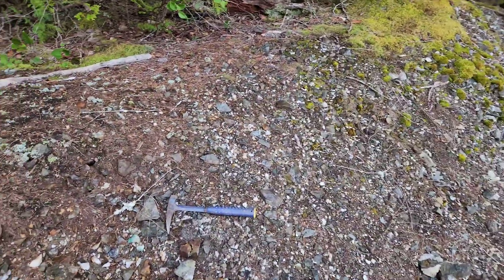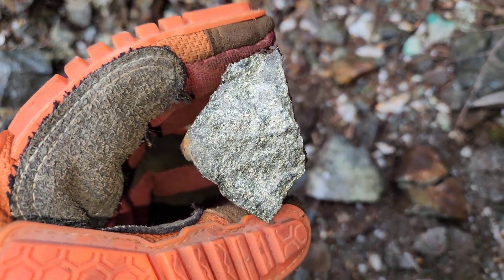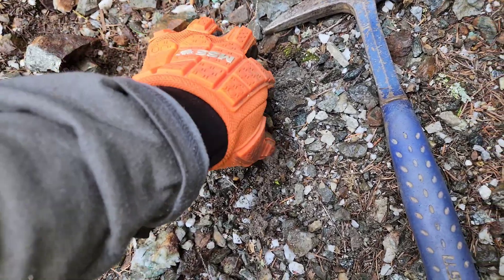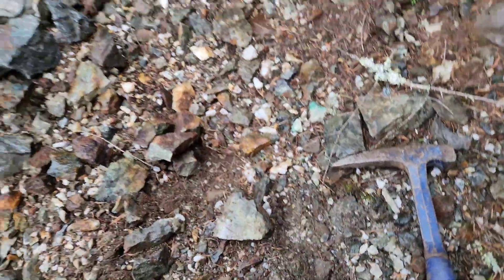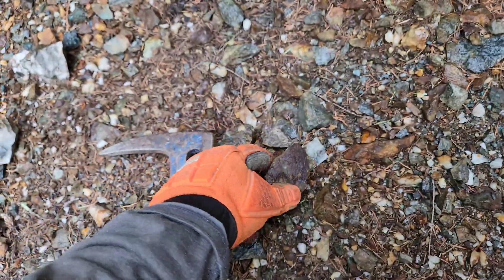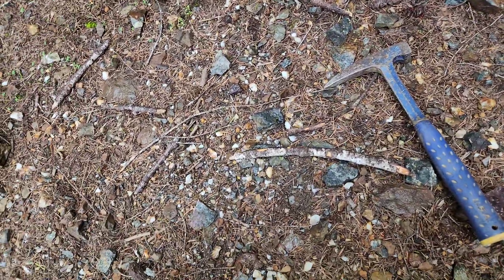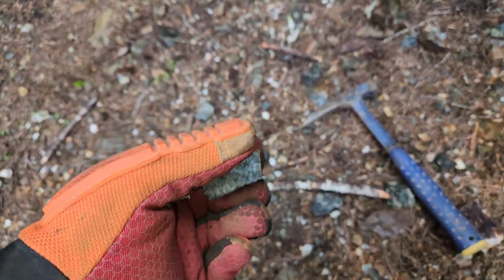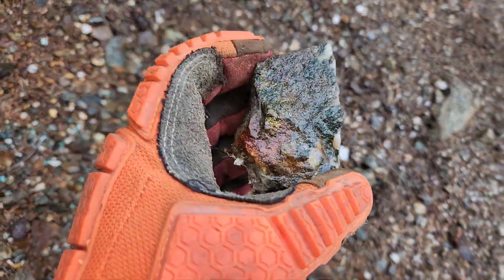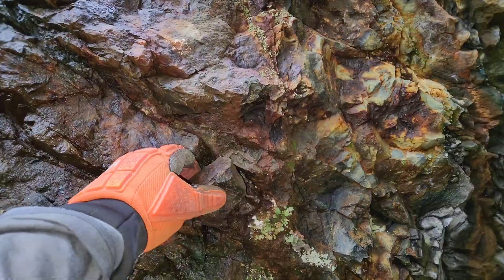This is what I meant by the dump material. These are two samples I just hammered that I found right here — massive sulfides, and then again massive sulfides. Let's hammer another one. More sulfides. And you have more sulfides — this is andesitic rock. Samples are laying all over the place with mineralization, and there you have your quartz with chalcopyrite.